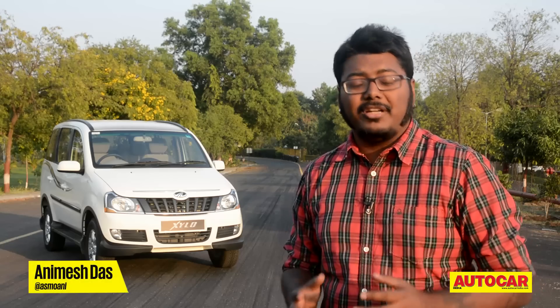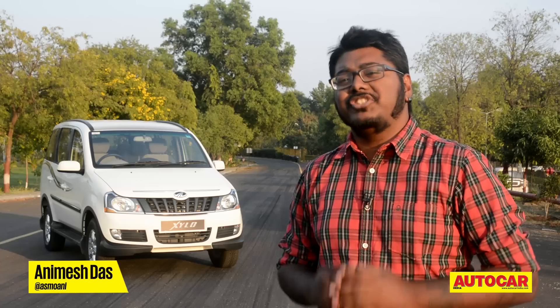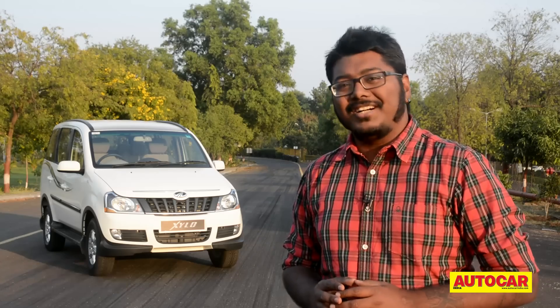2014's festive season saw Mahindra quietly introduce the refreshed Xylo into the market. It promises a better ride quality and brings with it a few cosmetic changes. Let's find out what these are.